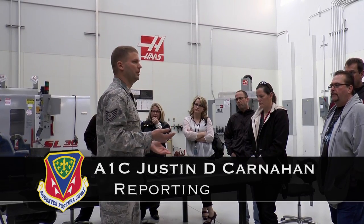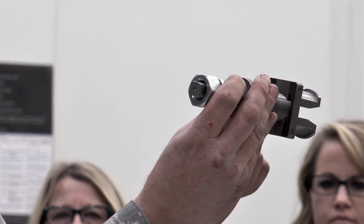Idaho Power came to Mountain Home Air Force Base. We are showing the Idaho Power guys how we run things here at Metals Tech. Their jobs are a little different — Idaho Power rebuilds transformers that you'll see up on the power poles.